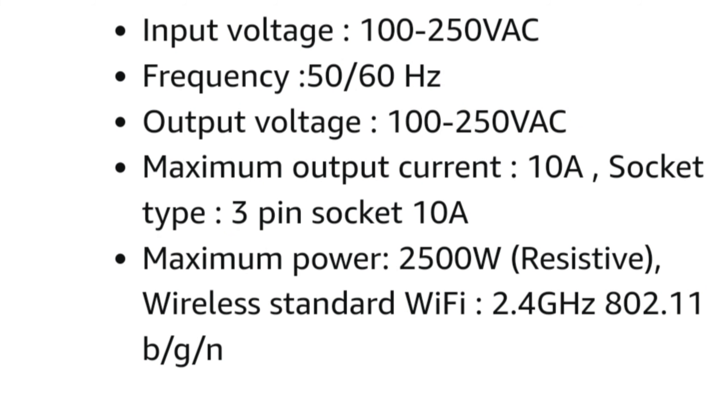Checking the details: input voltage is 100–250V, frequency is 50–60Hz, output is 100–250V, maximum output current is 10A, and socket type is a 3-pin socket. You can use voice commands with Alexa and Google Assistant — for example, 'Google, switch off the fan' or 'switch off the light.'